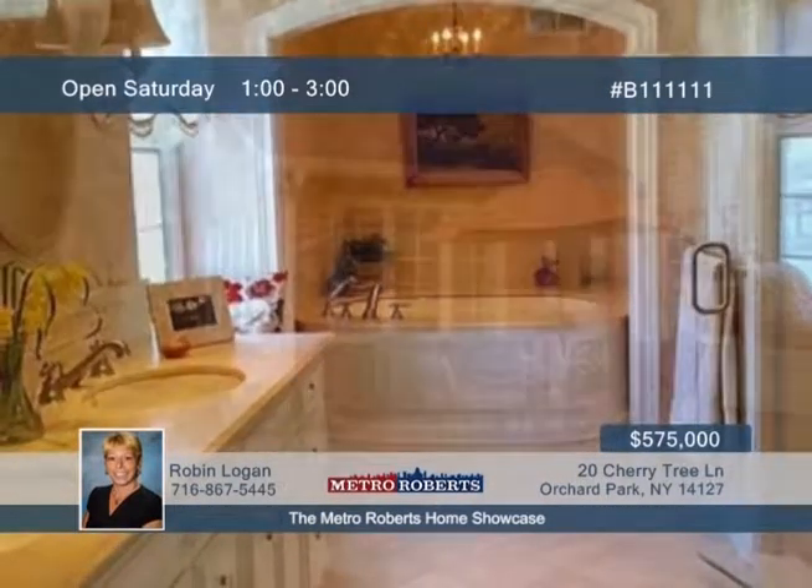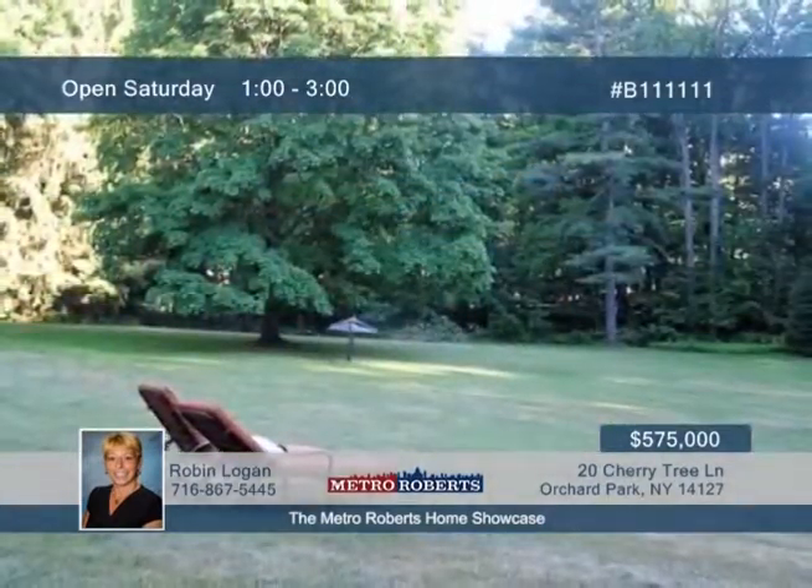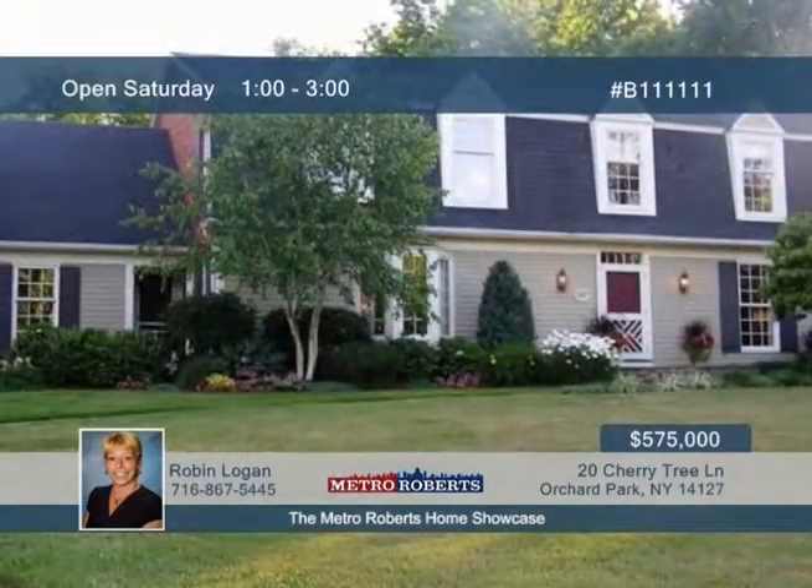Natural stone counters complete the master bath. You'll love the large eat-in kitchen updates such as the soapstone counters, butcher block island, wet bar, and wall-to-wall hidden pantry. See even more when you call Robin Logan today.